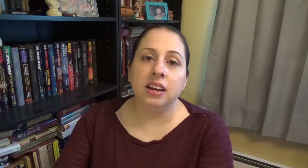So in the full spirit of that, I wanted to show you all the various split end treatments I have, use, and like for different reasons. We're going to start with the granddaddy of all split end treatments — the Nexus Pro Mend.